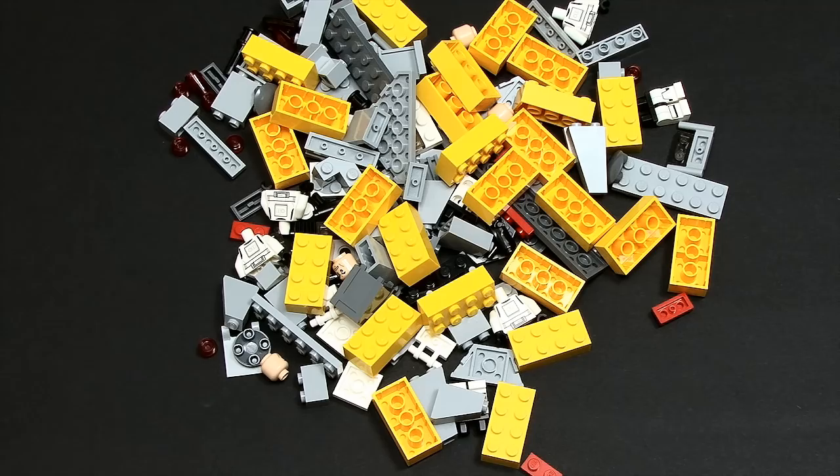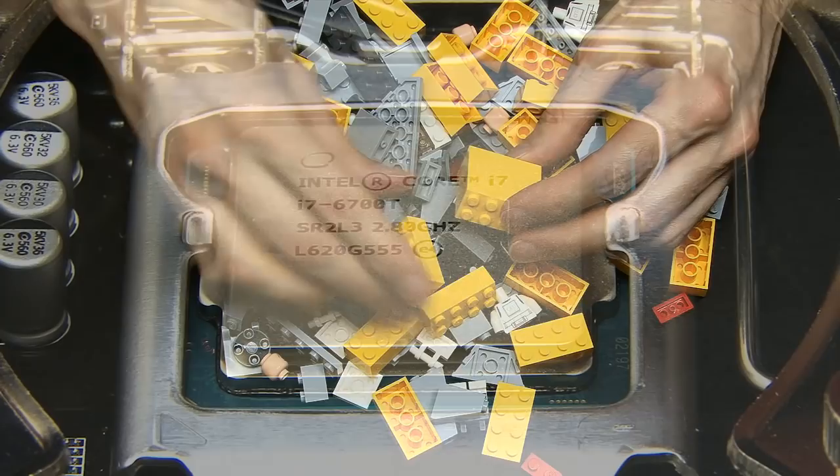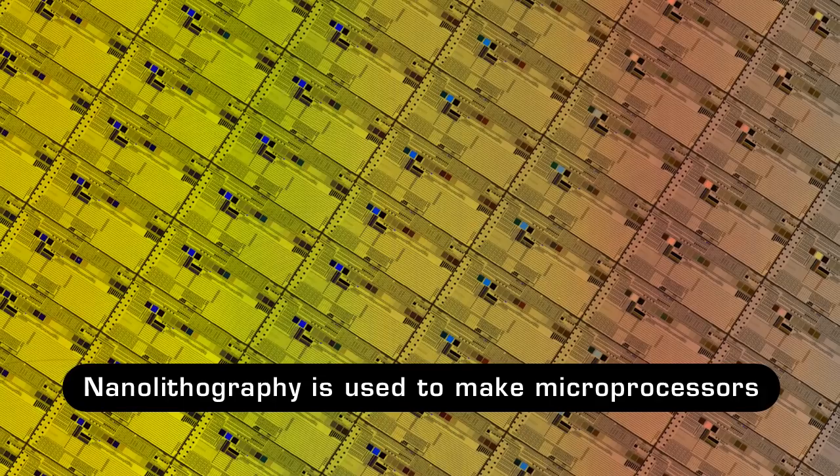It's often said that nanotechnology allows us to take our metaphorical boxing gloves off in order to manipulate individual molecules and even individual atoms. For example, microchip manufacturers like Intel use a photographic process called nanolithography to make microprocessors. This projects images of circuit layers that are chemically developed into nanoscale components that can be as small as a few hundred atoms across.